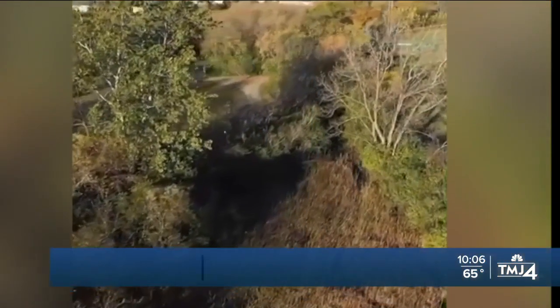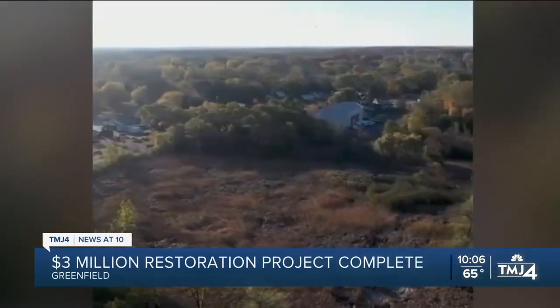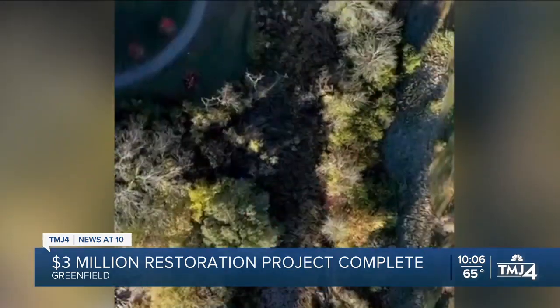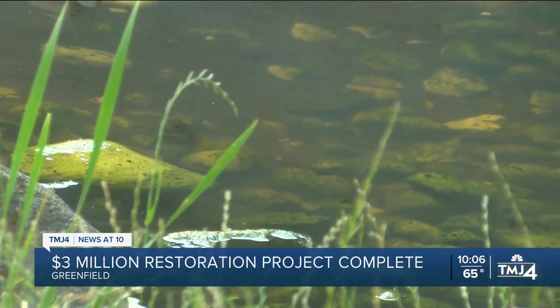Near Greenfield, Honey Creek looked like this. Now it's undergone a major transformation. Honey Creek caused major flooding issues for the city — it was severely degraded and filled with silt from over the years.